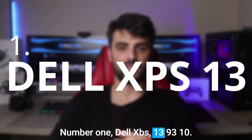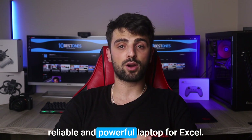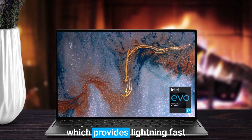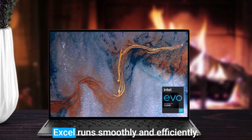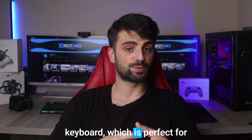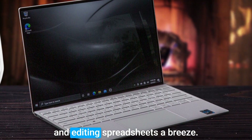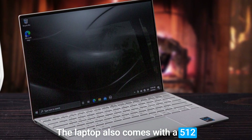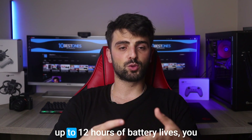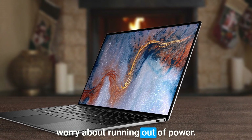Number 1: Dell XPS 13 9310. The Dell XPS 13 is a great choice for anyone looking for a reliable and powerful laptop for Excel. One of the standout features is its Intel Core processor, which provides lightning-fast performance and ensures that Excel runs smoothly and efficiently. Another great feature is its spacious and responsive keyboard, perfect for Excel's many keyboard shortcuts. Additionally, the laptop's touchscreen can make navigating and editing spreadsheets a breeze. The laptop also comes with a 512GB SSD and up to 12 hours of battery life, so you can work on your Excel spreadsheets for a long time without worrying about running out of power.